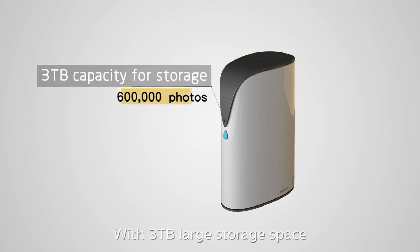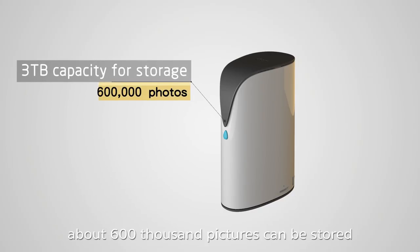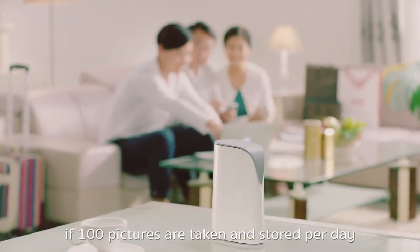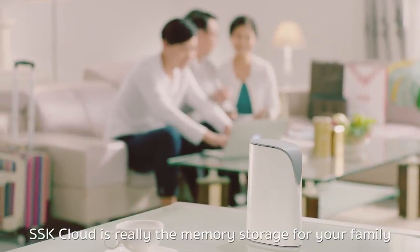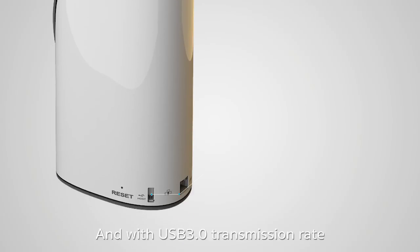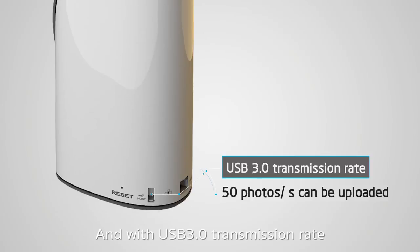With 3TB of large storage space, about 600,000 pictures can be stored, which means SSK Cloud provides 16 years of precious memory space for each family if 100 pictures are taken and stored per day. SSK Cloud is truly the memory storage for your family. With USB 3.0 transmission rate, 50 photos can be uploaded per second.